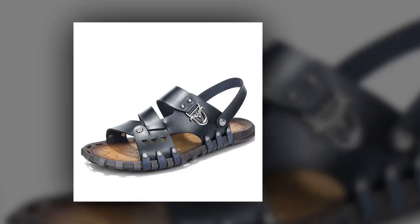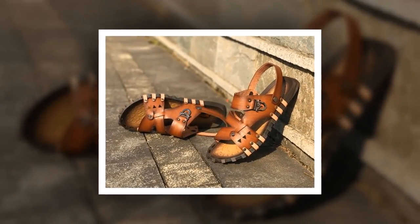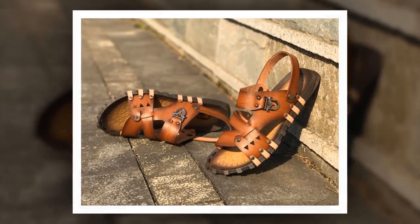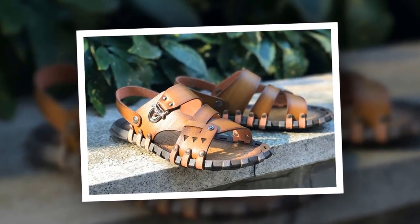Number 6: Split Leather Summer Sandal. This is one of the best leather sandals of the Samwell brand. The insole material is made of rubber. Split leather has been used as the upper material. The outsole material is made of rubber. You can choose this sandal from 3 different colors.